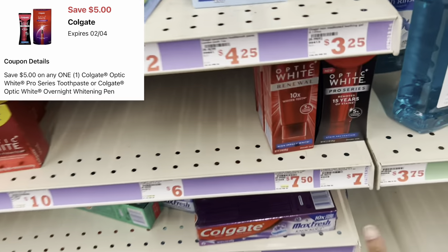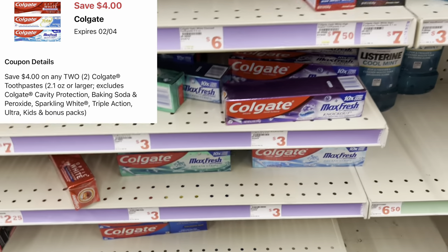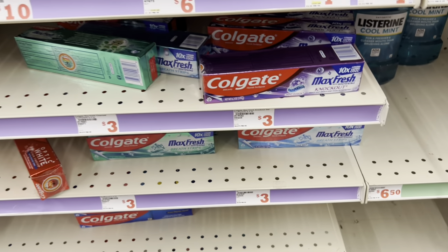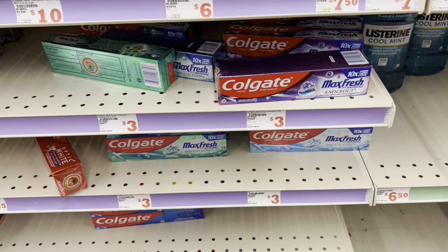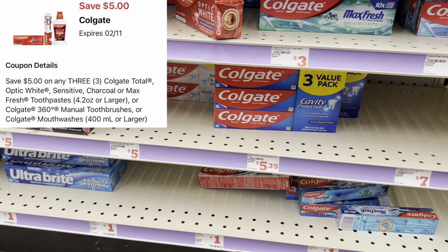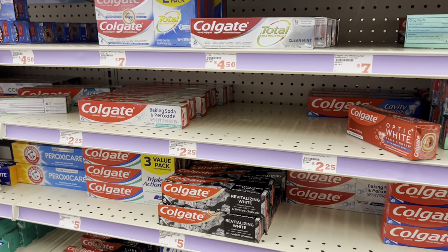We got a five-dollar digital for the more expensive Colgate — you could grab the Optic White at seven dollars and use that five-dollar digital. We also have a four-off-of-two digital for the regular Colgates at three dollars each: pick up two, totaling six dollars, use the four-off-of-two, and pay just two dollars — a dollar each. Last week's five-off-of-three digital works for the $2.25 ones, which are great filler items for a five-off-of-$25 deal.